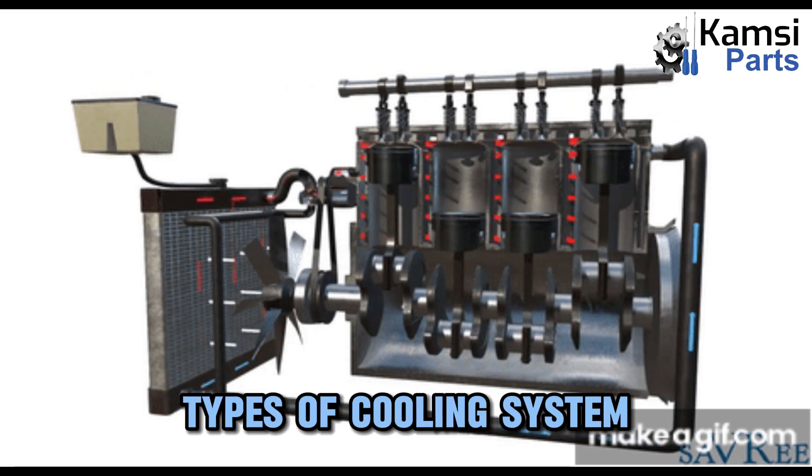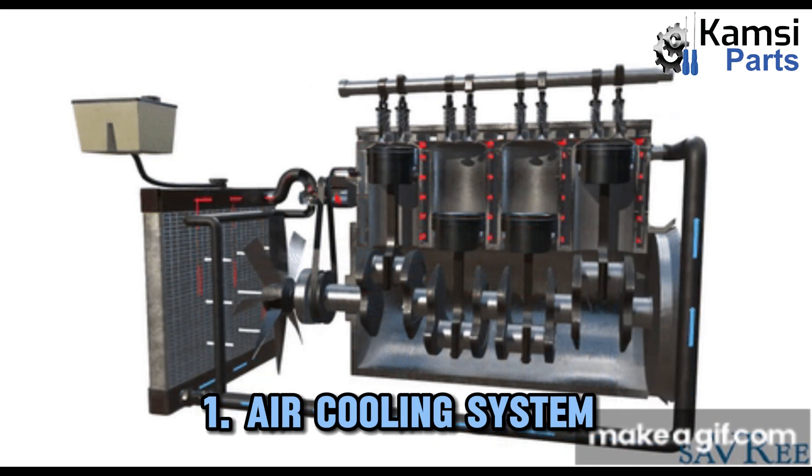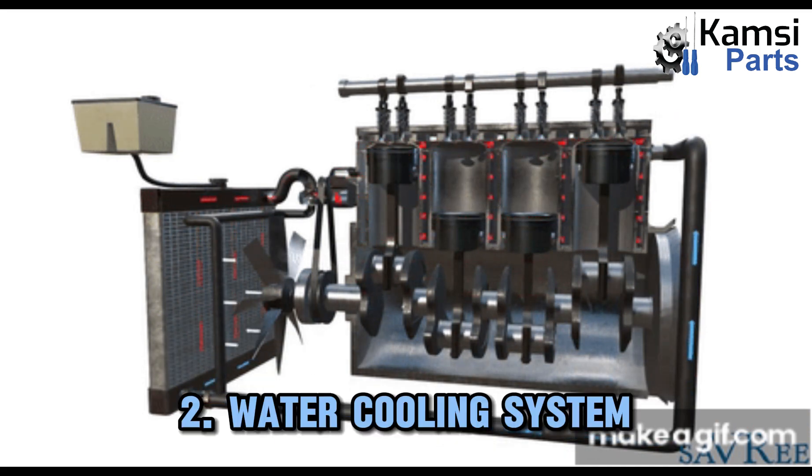Types of cooling system. There are two main types of a car engine cooling system: one, air cooling system; two, water cooling system.